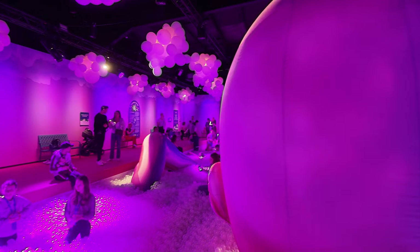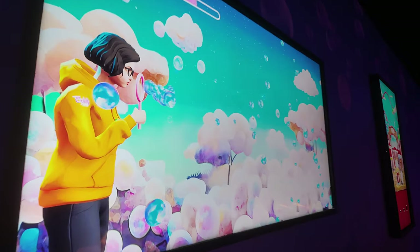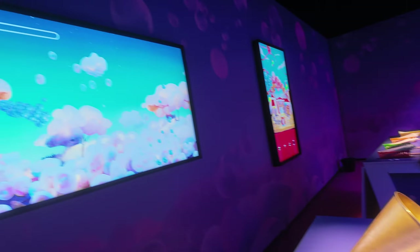We stayed in there for quite a while and then it was time to move on. There was this interactive room where you had to blow into a funnel — like what my son's doing right there — and it would blow bubbles on the screen. My daughter wasn't as strong so mummy had to help her, which was really cool.